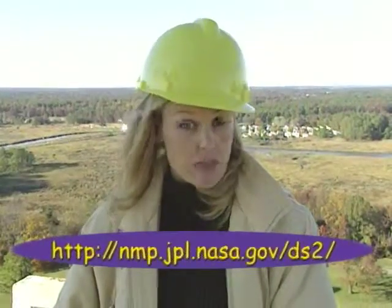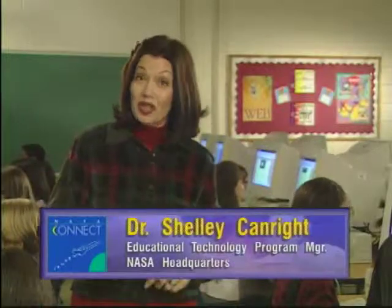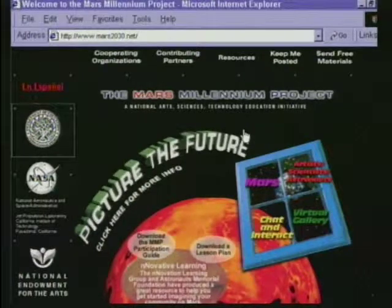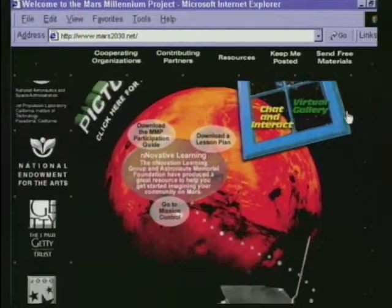If you're interested in topics like life on Mars and other Mars explorations, check out the website address on your screen. Speaking of the web, let's go on location to Virginia Beach, Virginia, with NASA's Educational Technology Program Manager, Dr. Shelley Canright. I'm here at Bayside High School, where students from Bayside Middle School and their partner school Brandon Middle School have been involved as participants in the Mars Millennium Project — a national arts, sciences, and technology education initiative.